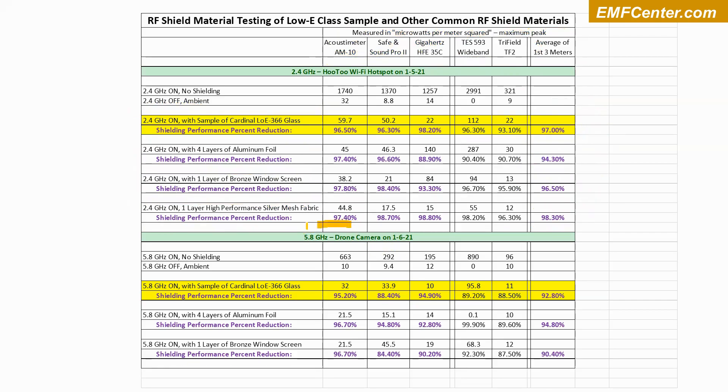I also wanted to look at another source frequency. The previous measurements were at 2.4 GHz, which I use often as a test frequency because it's very common and cell tower frequencies are fairly close to it. For this client, we also looked at 5.8 GHz, another Wi-Fi frequency at a slightly higher range. The low-E glass at 5.8 GHz got a percent reduction of 92.8% — not quite as good as at 2.4 GHz. I suspect that in a lab you'd probably get 99.9%, but in my field setup a little of the 5.8 GHz signal was probably getting through. Anything above 90% is actually pretty good in these kind of field tests.